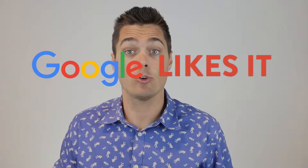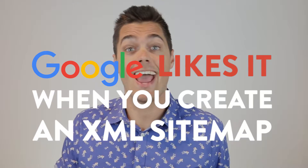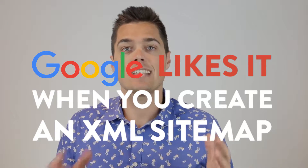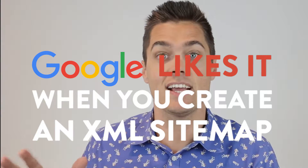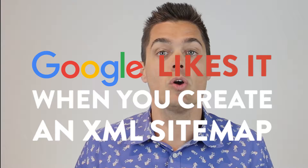Hey, how's it going? It's Tim Brown and this is another episode of Google Likes It. Today we're going to be talking about how Google likes it when you create an XML sitemap. Sitemaps are necessary for Google to find and index your webpages, so you need to ensure that you create an XML sitemap of your site.